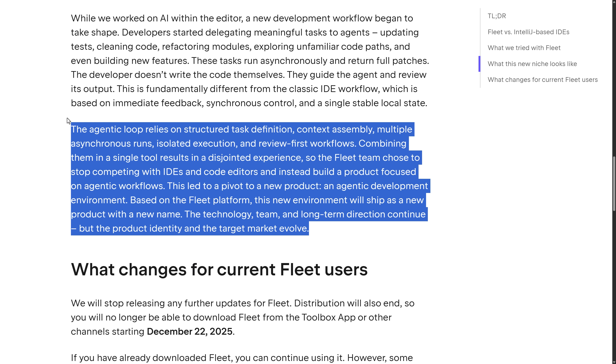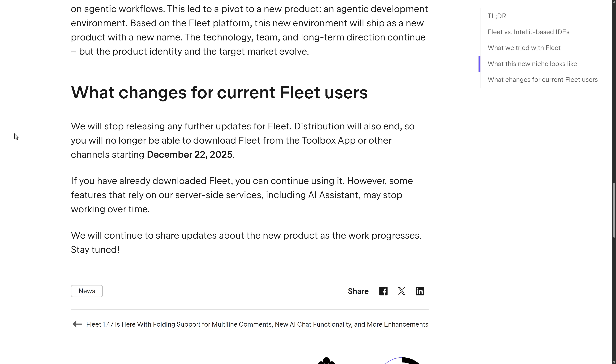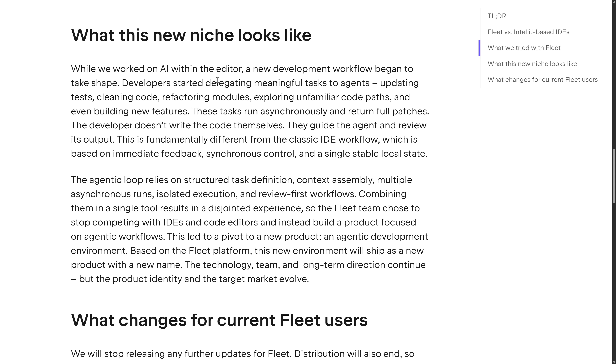This is just the same mistake they made with Fleet in the first place — they're building all this AI agentic stuff into their main IDEs as well, so why make a separate product? What does this mean for Fleet users? JetBrains will stop releasing further updates, and distribution ends December 22nd, 2025. If you already downloaded Fleet you can continue to use it, but some features relying on server-side services, including AI assistants, may stop working over time. It sounds like they're making the exact same mistake they made when they made Fleet.